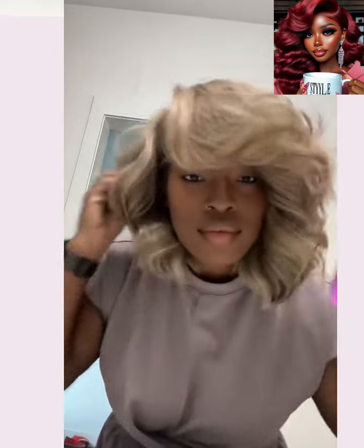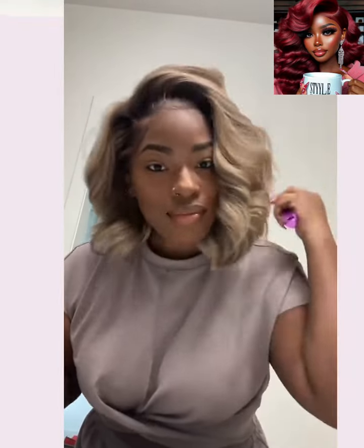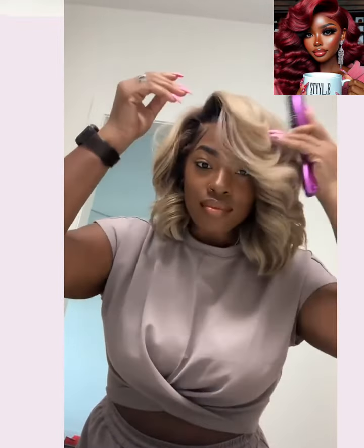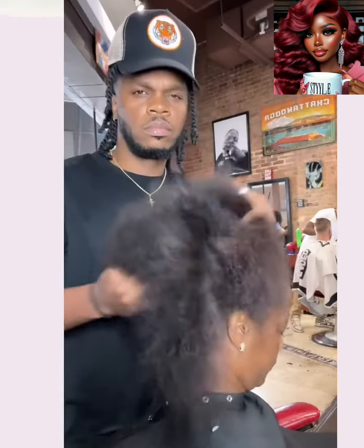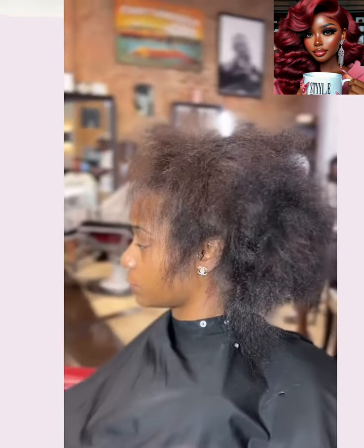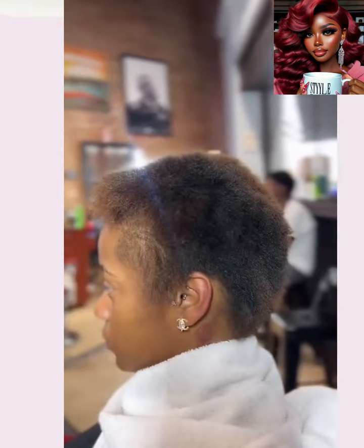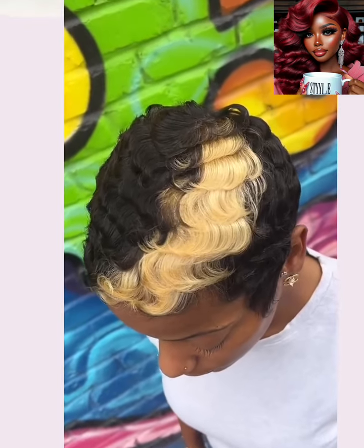And then we have another wig. So these wigs nowadays, you cannot tell the difference — at least I can't most of the time. If it's a good one, it really can look like a bomb sew-in. And then we have a big chop transformation. Looks like she's getting a pixie here. Skunk stripe with a pop-off blonde — very cute style.